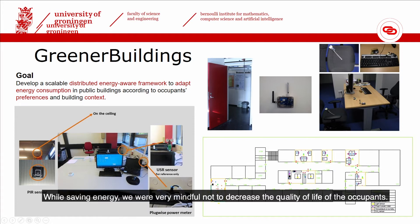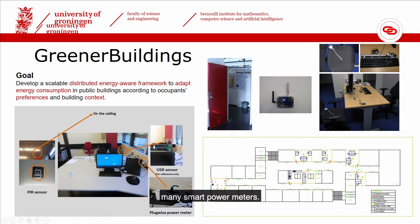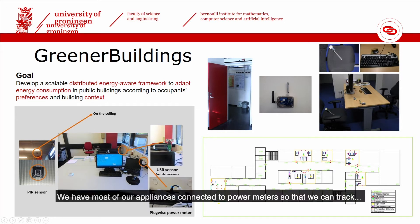While saving energy, we were very mindful not to decrease the quality of life of the occupants. In the picture you can see the floor plan of one of the buildings that we populated with a number of small, simple, cheap sensors such as passive infrared, movement detection, ultrasound, air quality (CO2 levels), light levels, pressure, and of course many smart power meters.